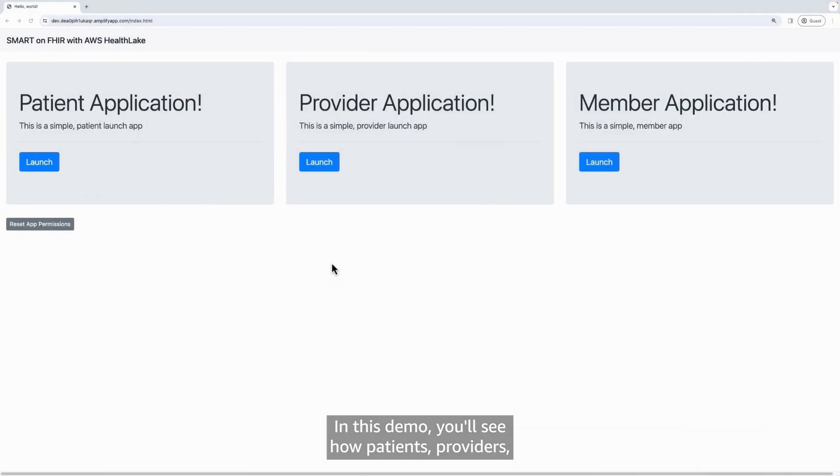In this demo, you'll see how patients, providers, and payers can leverage applications to securely access health data stored in AWS HealthLake. Data will be accessed using transactional APIs with Smart-on-FHIR capabilities, all while meeting ONC regulatory certification requirements. Let's start with an example of a patient-facing application.